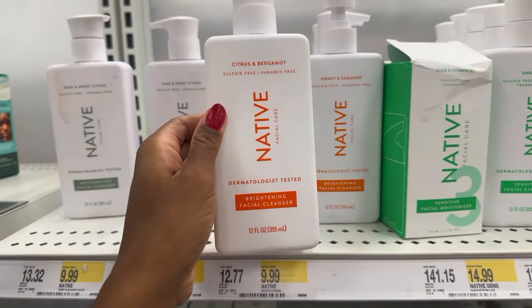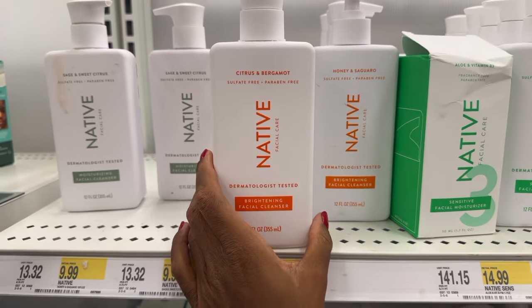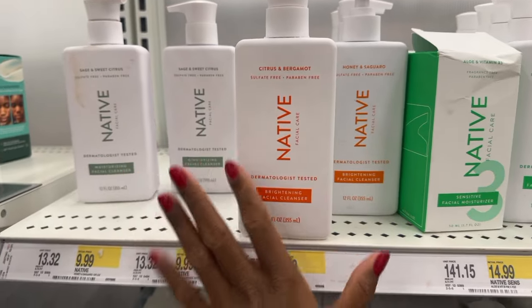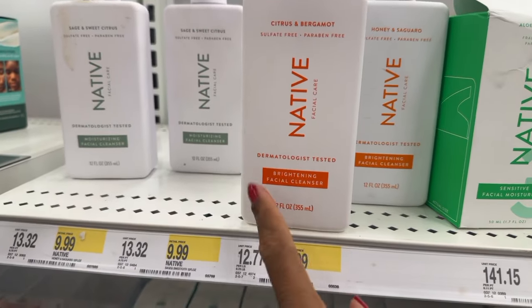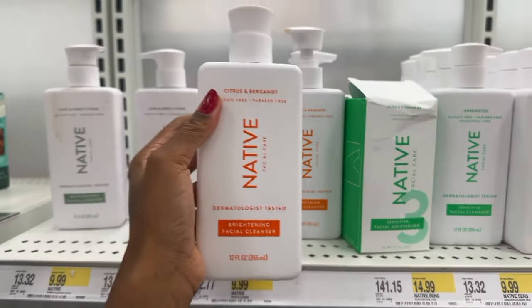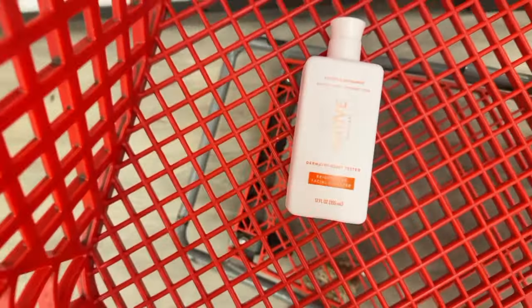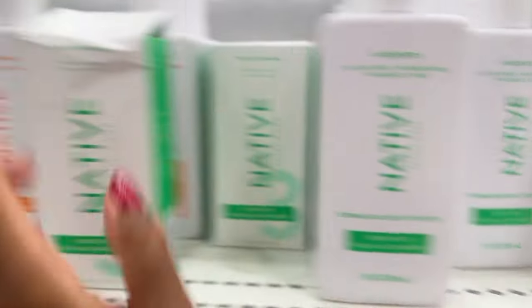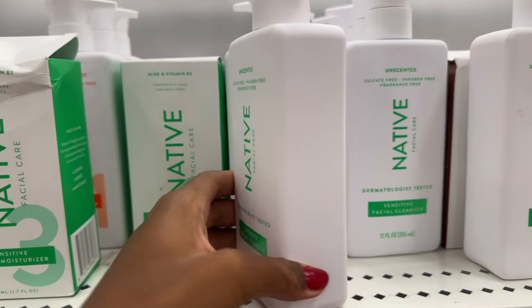The first thing I want to talk about is facial cleanser. Make sure you have a good cleanser — it's extremely important because when you're rushing for school, you want something that's easy, not going to take up too much time, and smells really good. I recommend this for really good skin. If you also have sensitive skin, I recommend this one as well. They have a scented and an unscented version, and it's really good.